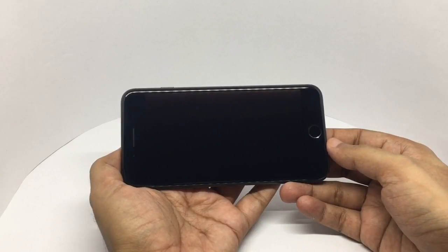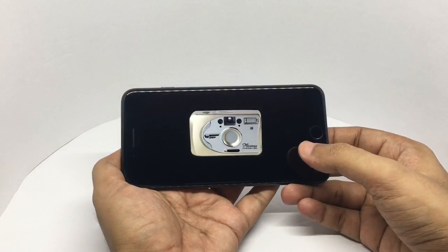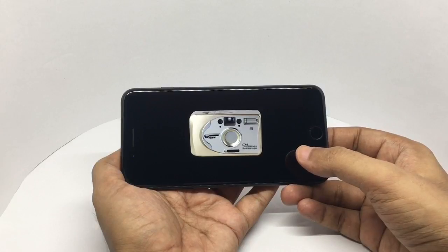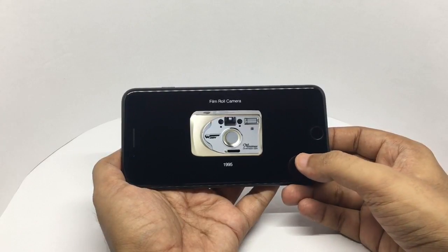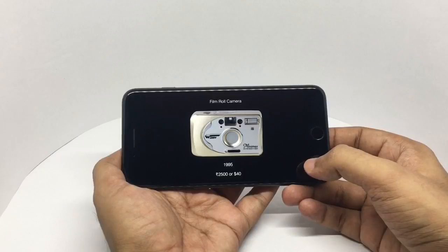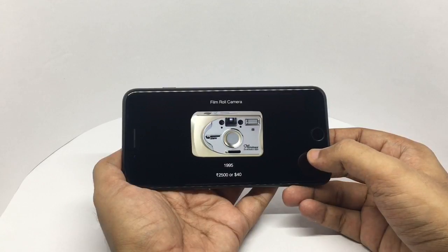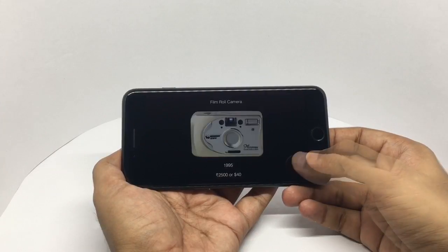Let's take a look at the cameras I used. This is a film camera — I couldn't find the exact model, nothing fancy, very simple. I think I started around 1995. These were quite pricey, around 2500 rupees or about 40 dollars. The film was really expensive, around two dollars, and it would cost 500 rupees — around ten dollars — to get the photos developed. So it was only for special occasions.